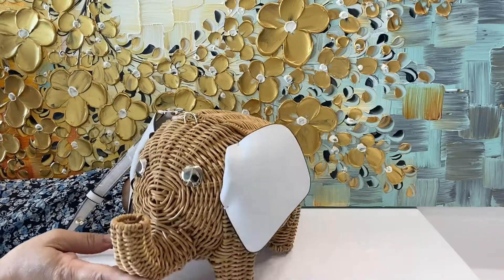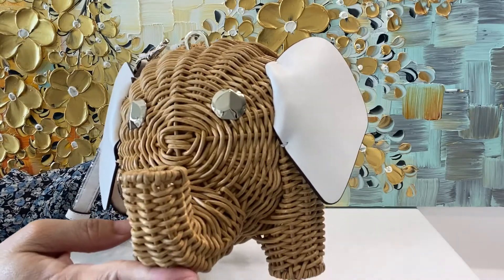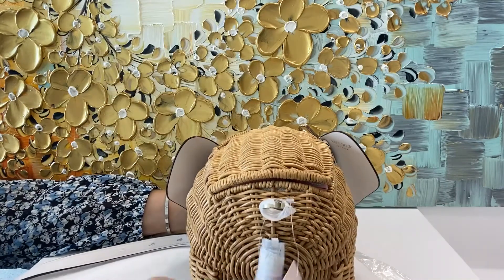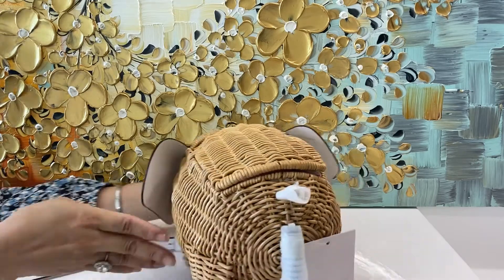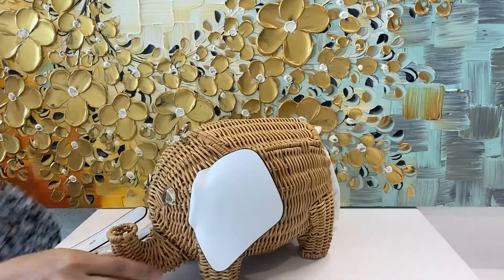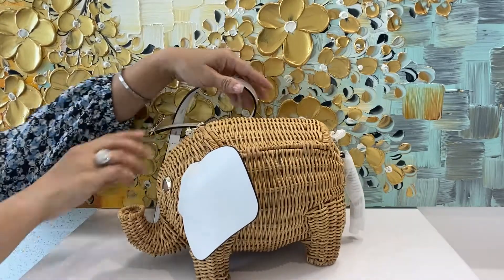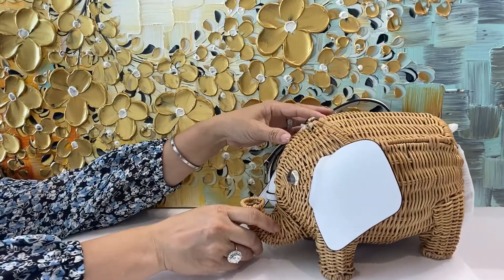So this is Kate Spade — the Wicker Elephant. Notice the eyes are her logo, the spade. It comes with leather ears and a leather tail, all wrapped up to keep it as new as possible. It comes with a crossbody strap or over-the-shoulder strap, whichever style you prefer. If you like what you see so far, please visit us on our eBay store or Mercari store.